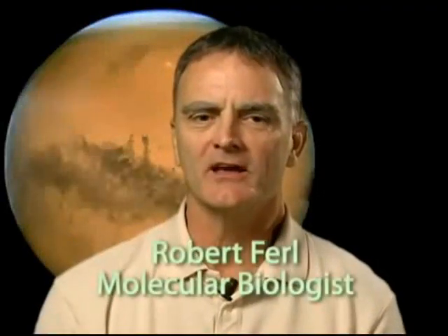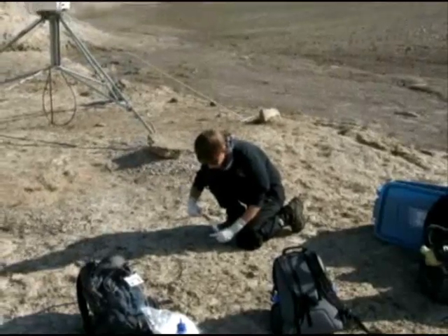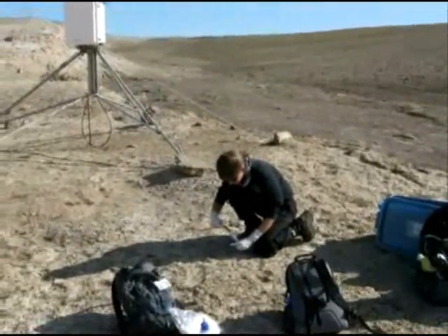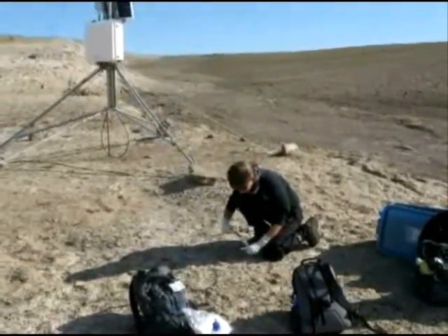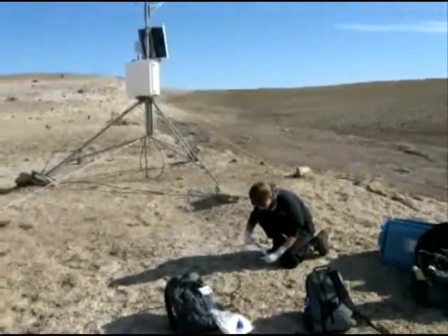In working with NASA and with spaceflight applications, we have gotten to experience a number of environments used as analogs for space. One of the places where we have explored the use of plants in analog environments is in the high Canadian Arctic at a place called the Houghton Mars Project.